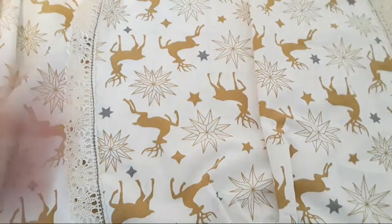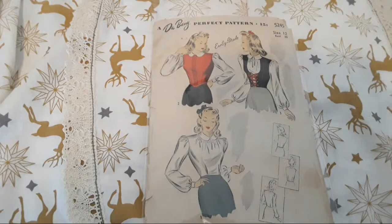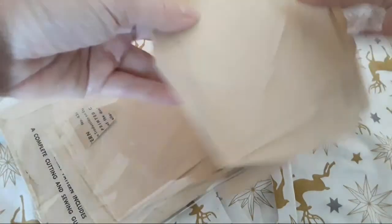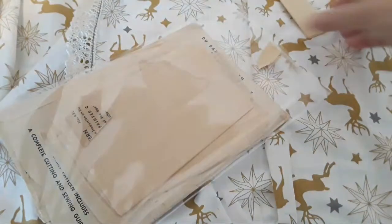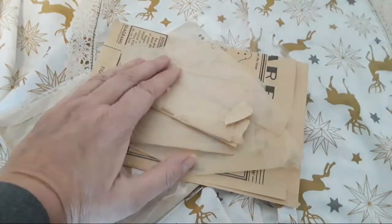None of these are up on Etsy yet but they will be going up shortly — I just really wanted to show them to everybody first. I got a couple of Dewberries, which is really nice. I've seen this pattern before, not sure where or when. Look at this — how amazing is this? It includes the vest and the shirt. Very gingerly — look, there's pieces coming out. This one I'm not so sure if it's used or unused.